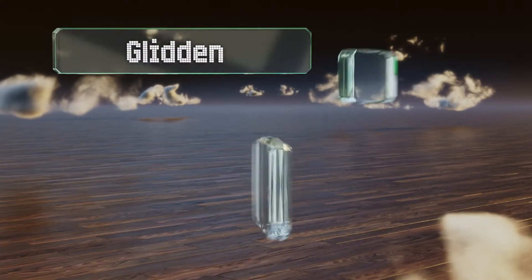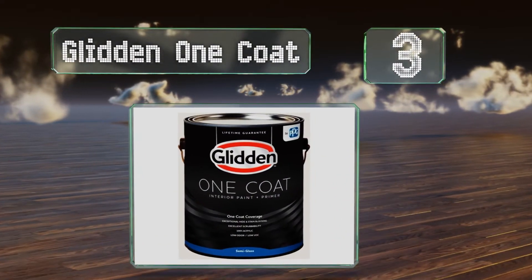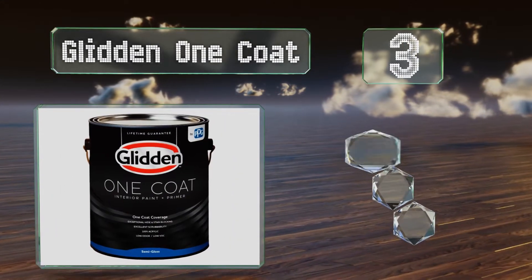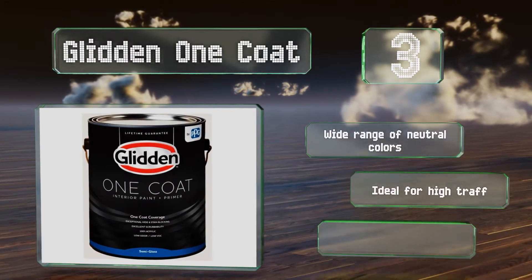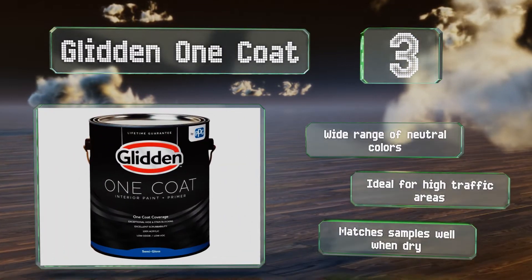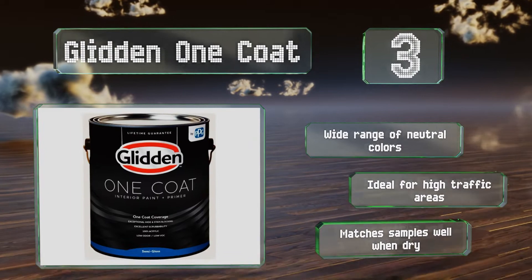Halfway up our list at number 3, Glidden One Coat is an acrylic option with a semi-gloss finish that naturally blocks mildew. It can cover most walls with one coat and is so durable that once cured, you can scrub your walls and it won't lose its luster. It's available in a wide range of neutral colors and ideal for high traffic areas. It matches the samples well when dry.